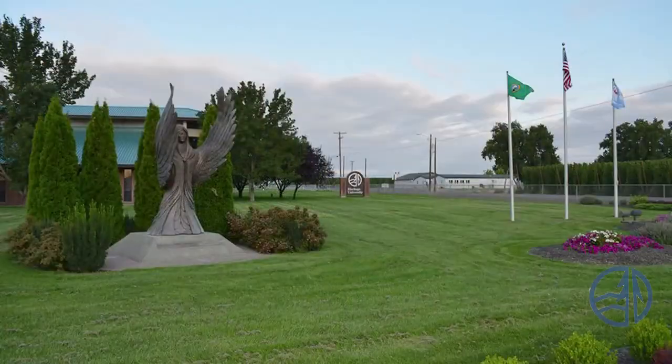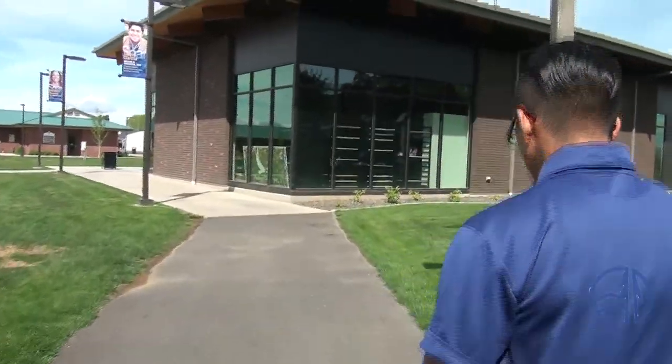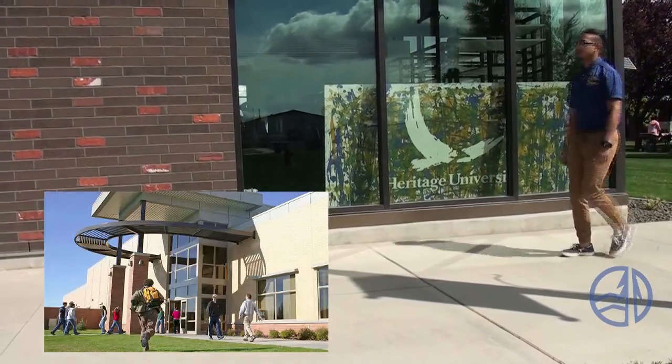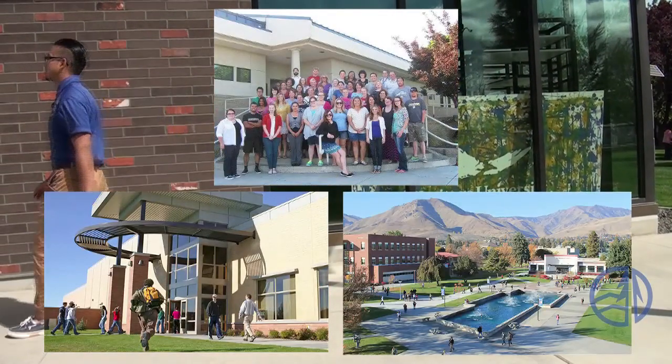Let's head over to Petrie Hall, where Norma is waiting for us. Our main campus of 48 acres is located in Toppenish, Washington. The campus includes a total of 106,000 square feet, with two-thirds found in permanent buildings and the remaining in multiple structures. Courses are also offered online and at Big Bend Community College in Moses Lake, Columbia Basin College in Pasco, and beginning in the fall of 2015, Wenatchee Valley College.